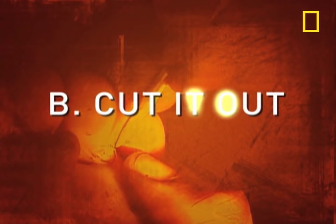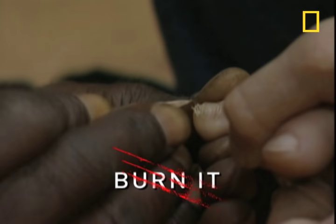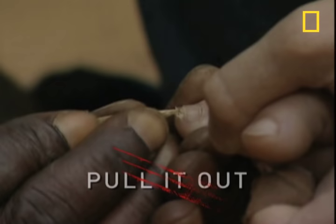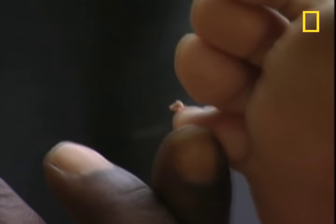Cut it out. Burning causes as much damage to you as to the chigger. Pulling it out can rupture the egg sac and increase the chances of infection. Cutting out the entire lesion removes every part of the flea. But don't stop there — clean the wound thoroughly and apply antibiotics. And that's how you survive a chigger infestation.